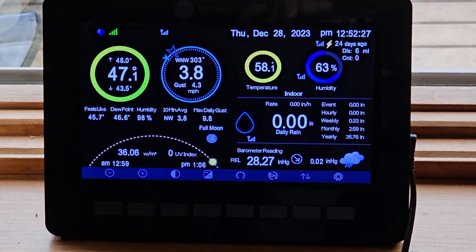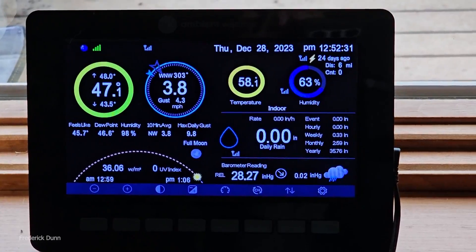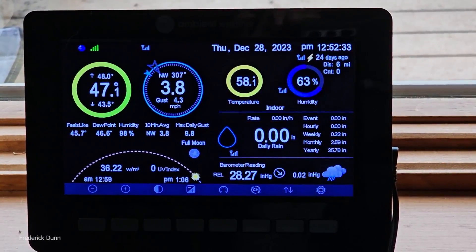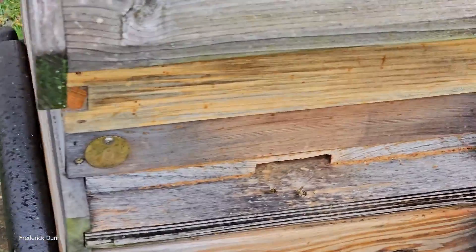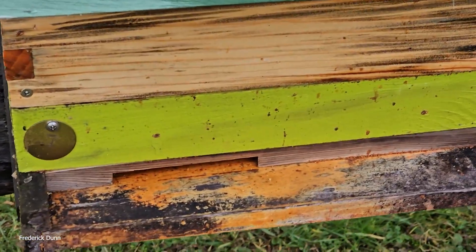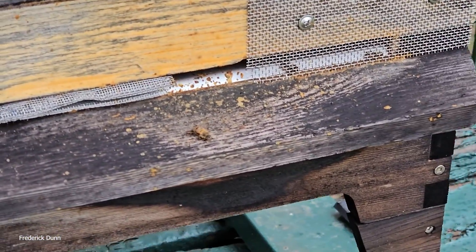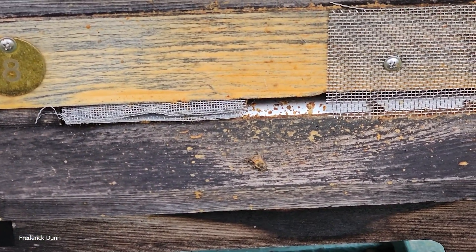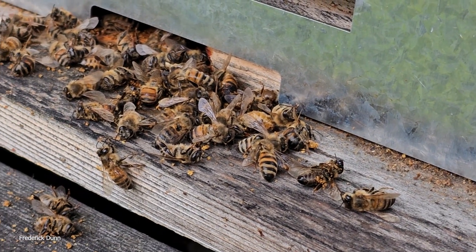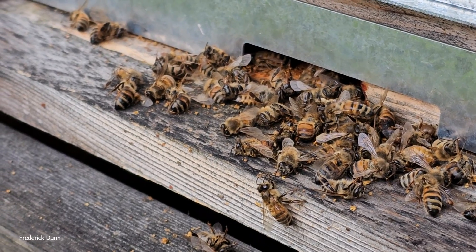Hello and welcome, I'm Frederick Dunn and today I have a really quick video for you. We have warm weather right now and that might seem like a good thing, but it actually isn't. Here's why — see these landing boards. This is normal, that's normal. This is what you should find on the 28th of December: a couple of dead bees doesn't mean much, but here's what I want you to see — lots of dead bees at the entrance. This is a problem.